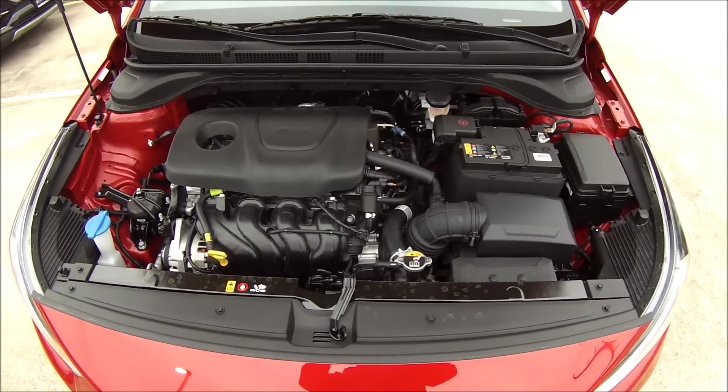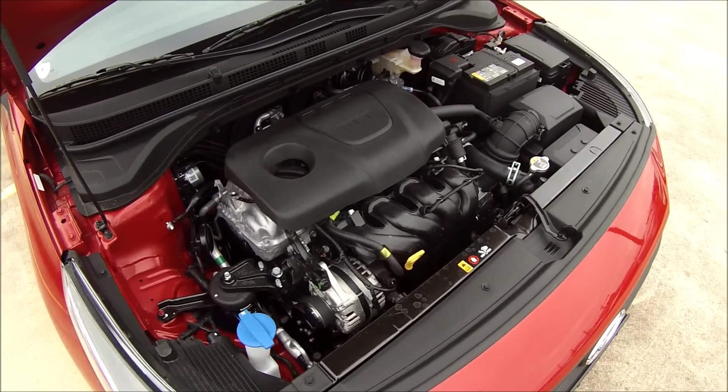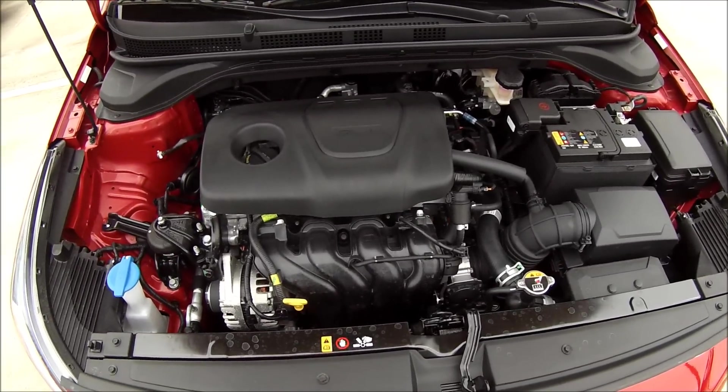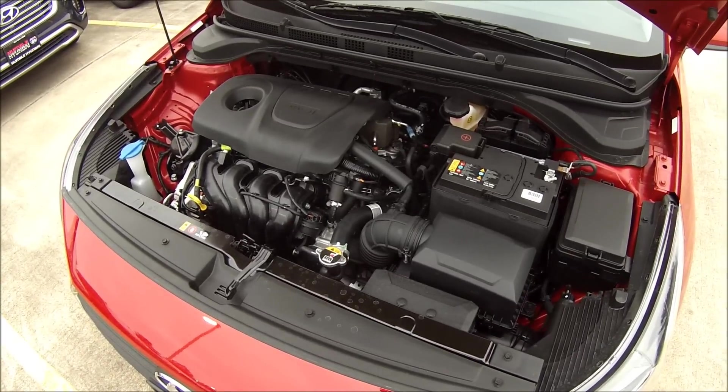However, where it loses power, it's also going to make only 28 in the city and 38 miles per gallon on the highway for automatic models, or if you go for the lowest-end trim with the available manual transmission, that drops to 28 in the city and 37 on the highway.